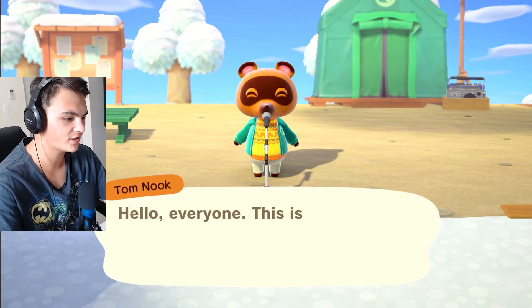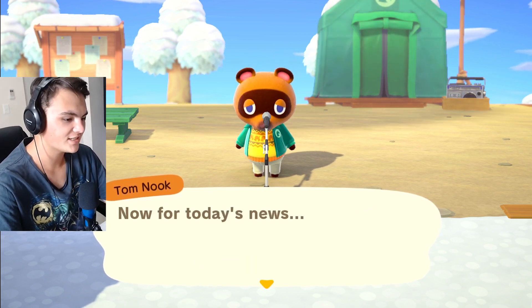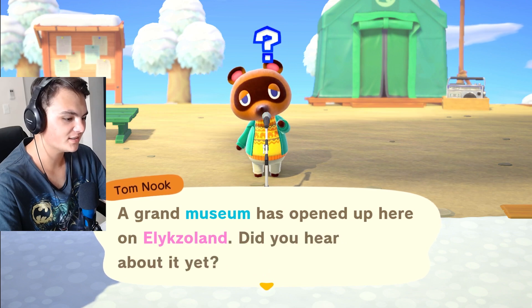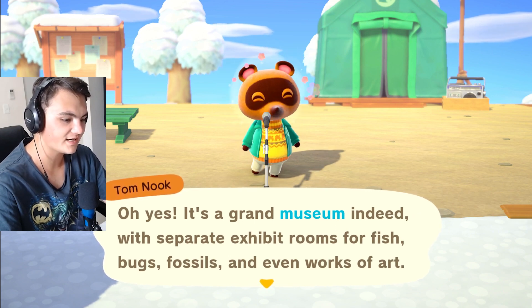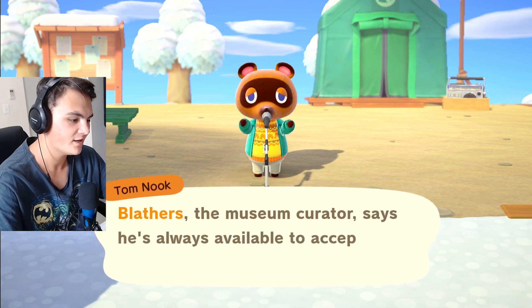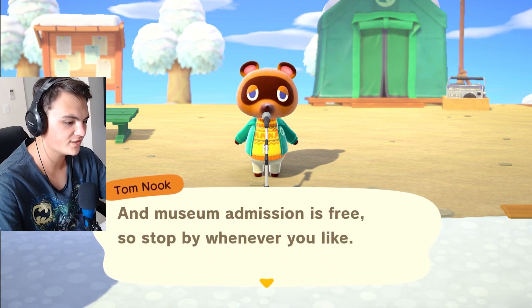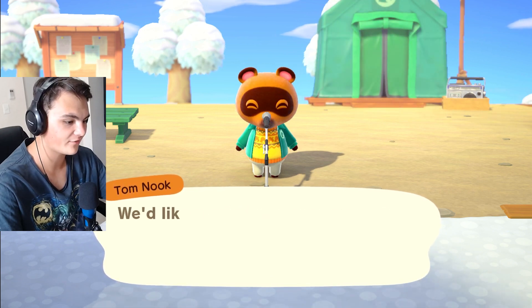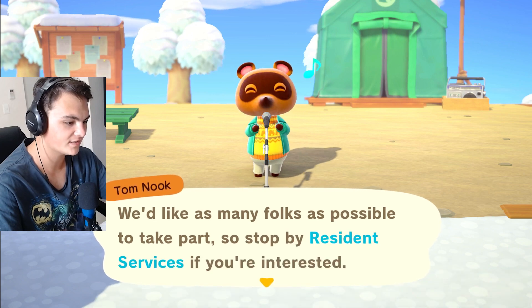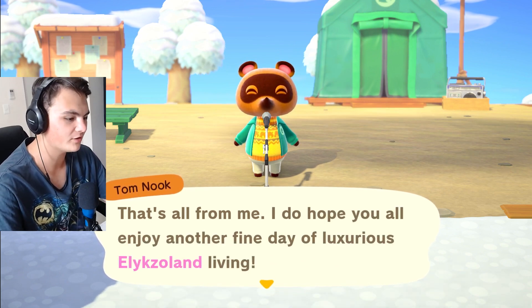We're going to start the day off by talking to Tom Nook. It's 1:26 PM this happy Thursday, January 5th, 2023. For today's news, a grand museum has opened up here on Elixir Land. It's a grand museum indeed with separate exhibit rooms for fish, bugs, fossils, and even works of art. Blather's, the museum curator, says he's always available to accept donations or assess fossils and museum admission is free, so stop by whenever you like. Whenever we cover big island developments like this, we'll hold a special commemorative ceremony afterward.